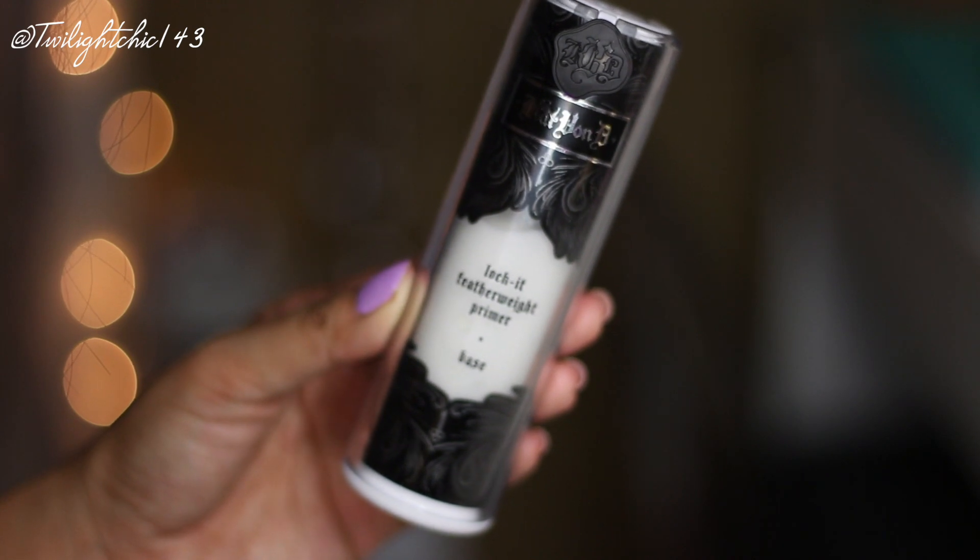This primer is from the brand Kat Von D — the Lock It Featherweight Primer. I did a whole review on this primer which I'm going to link down below; I just uploaded it yesterday, so go check that out if you're interested. I have really been enjoying this primer — it's very lightweight and helps create a nice smooth canvas for applying your foundation.